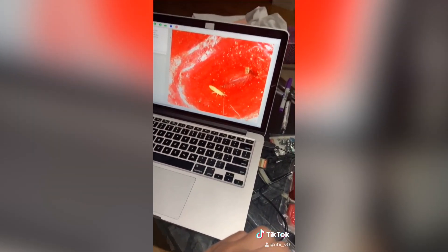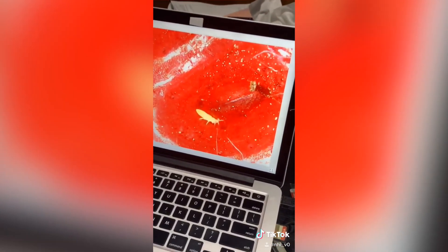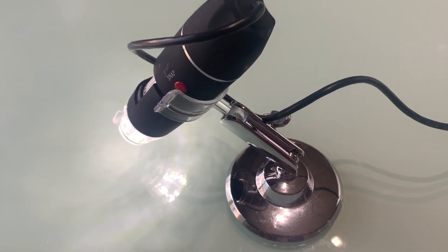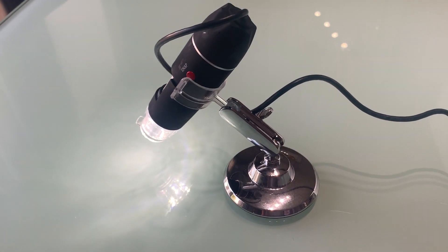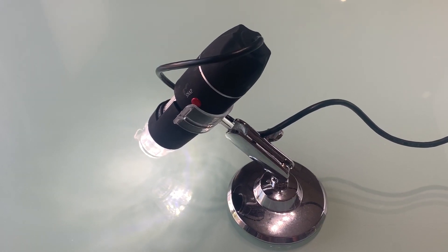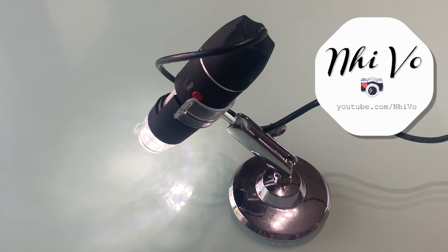I saw this on TikTok a while ago. I bought myself my own microscope and this is what we see on the screen — there are bugs in your strawberries. Today we are bringing back the microscope. Let's hope I don't lose my appetite or never eat again. I don't want to see any bugs.